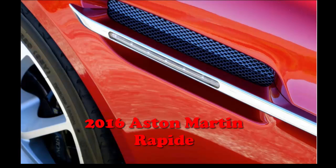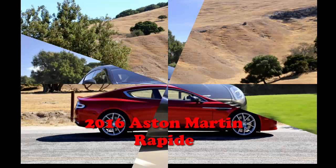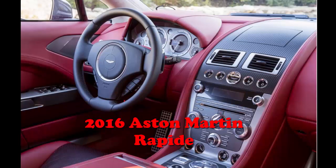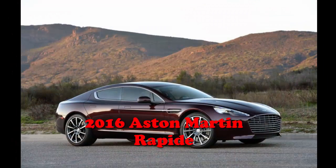Aston Martin says the ZF 8-speed automatic gearbox added last year improves gas mileage by about 13–16 percent. EPA ratings are 14 miles per gallon city and 22 miles per gallon highway, or 17 miles per gallon combined. For more complete news, go to the source link in the video description. Thanks for watching.